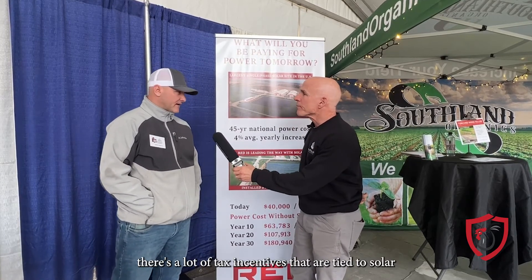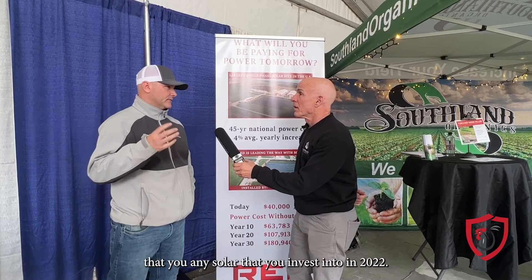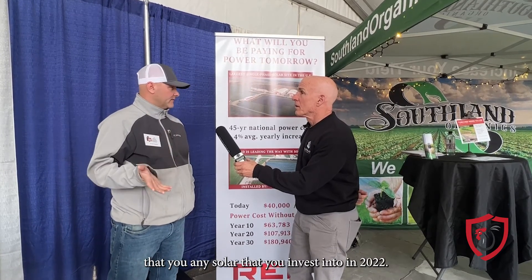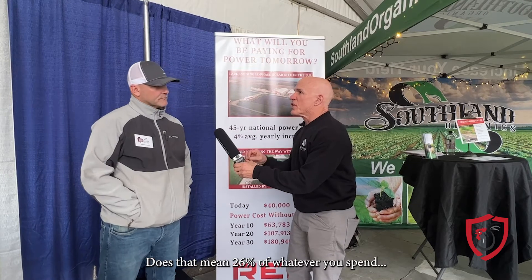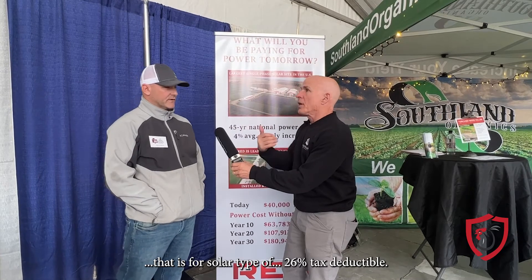The government has a lot of tax incentives tied to solar. In 2022, there's a 26% federal tax credit that comes with any solar you invest in. So that means 26% of whatever you spend on a solar deal. It's good for 20 years.